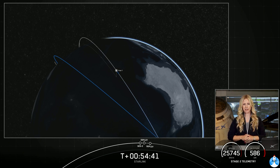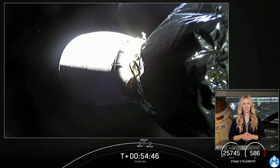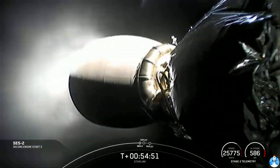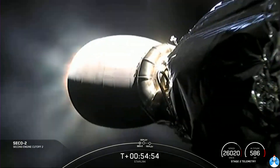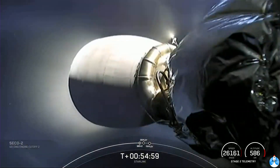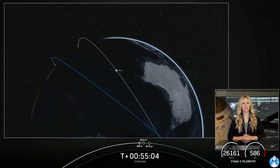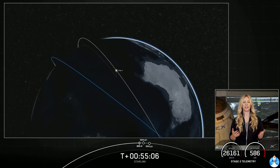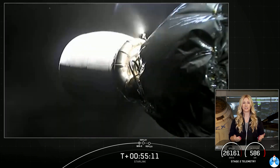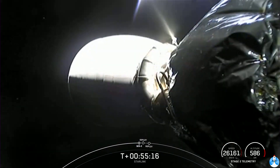We've got some nice ground track views. We'll be able to bring you the second stage footage momentarily. MVAC re-ignition. SECO-2. Confirmation of both the relight and the cutoff of the second stage engine. We're waiting to hear that we're in a good orbit. Orbit insertion — we heard it, we're in a good orbit.